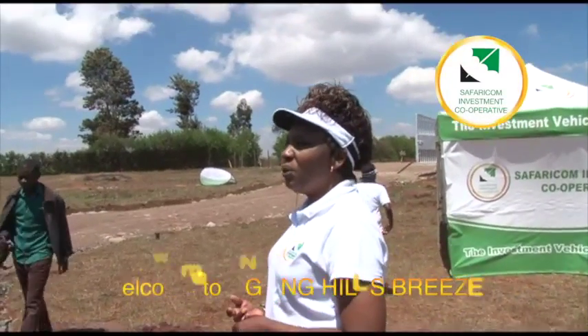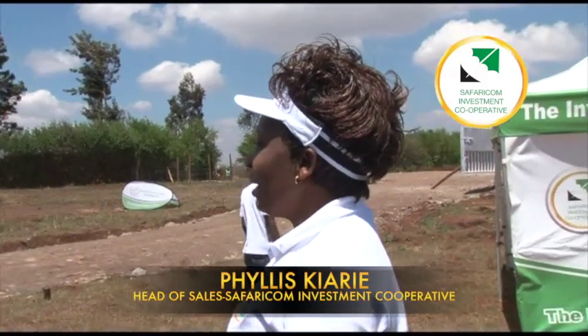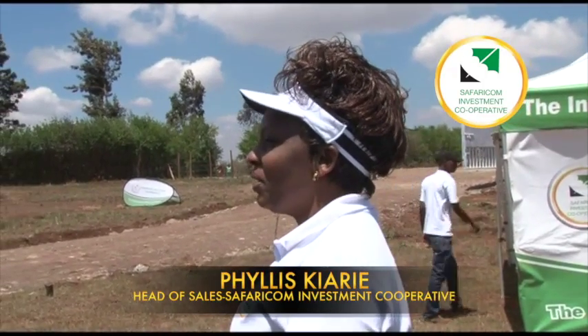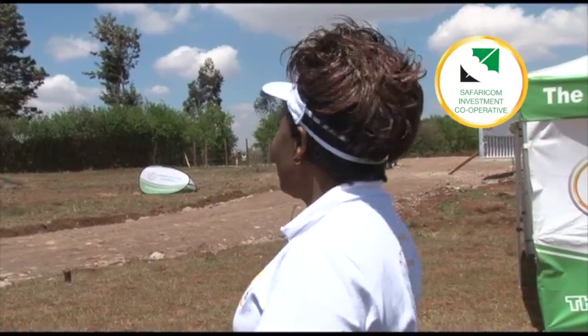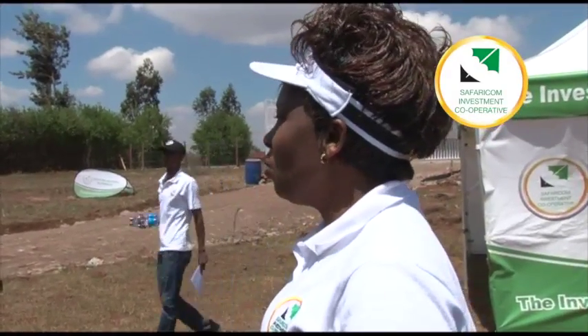Thank you for coming. We are going to go around to view — please feel free. My name is Phyllis Kiarie, working with Safaricom Investment Cooperative. This is the Ngong Hills Breeze. The project starts from this corner, and all these fences are within our project. Feel free to go around.